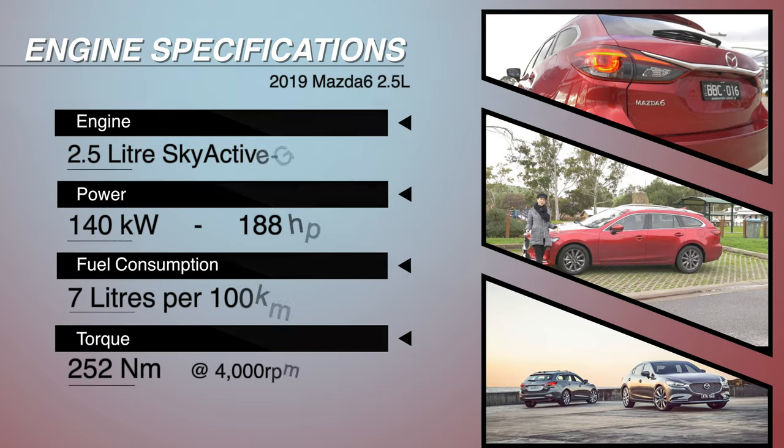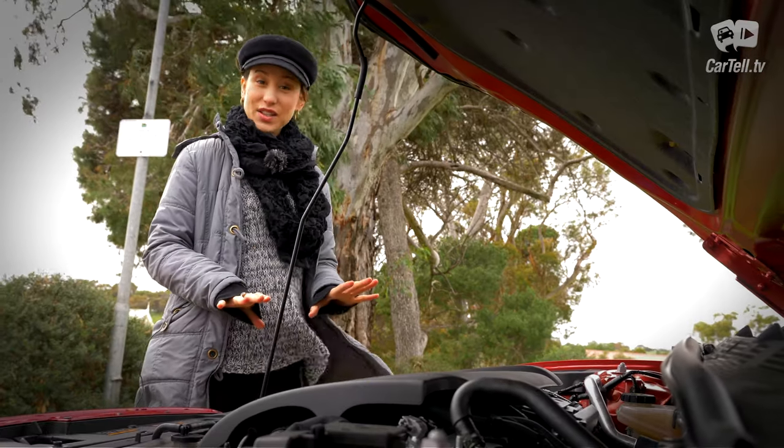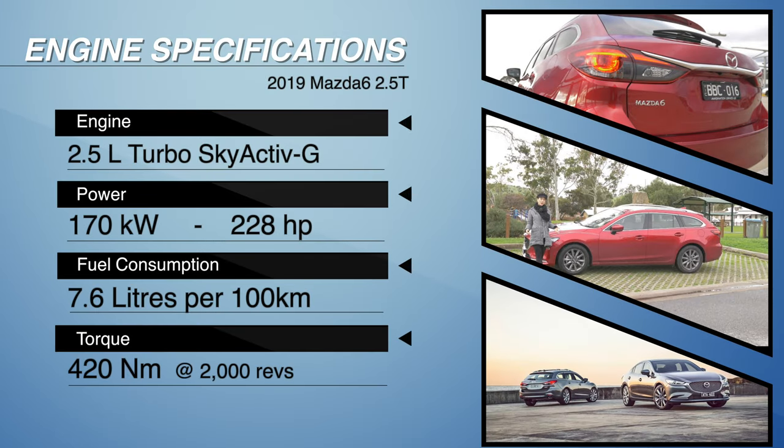This is a naturally aspirated 2.5-litre Skyactiv-G engine with 140 kilowatts of power and 252 Newton metres of torque. It has cylinder deactivation, officially consumes 7 litres per 100 kilometres, and is paired with a six-speed automatic gearbox. This engine is available in both the Sport and Touring trims, while the two top trims get a 2.5-litre turbo which produces 170 kilowatts of power and 420 Newton metres of torque.